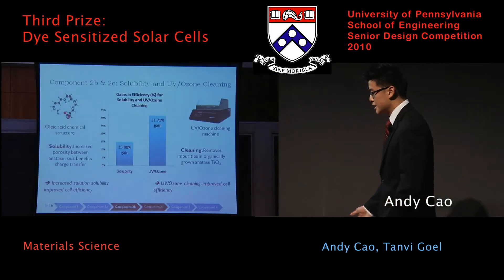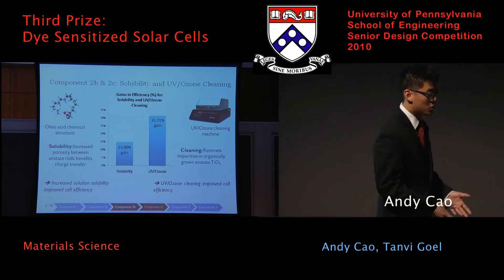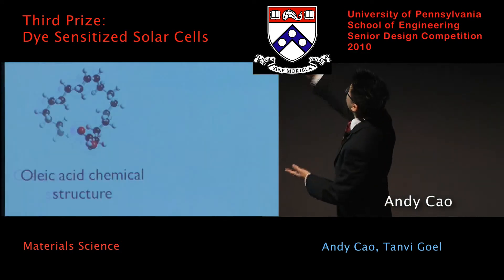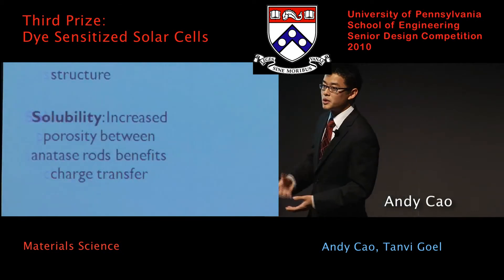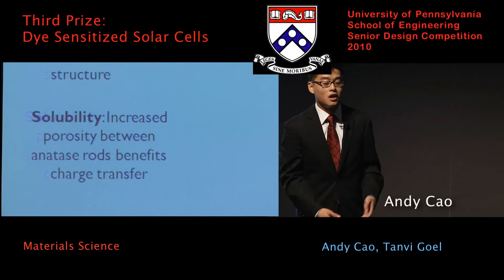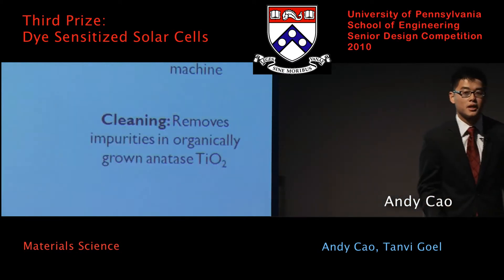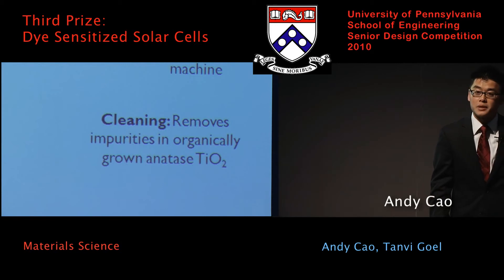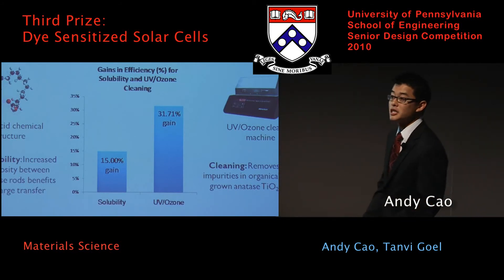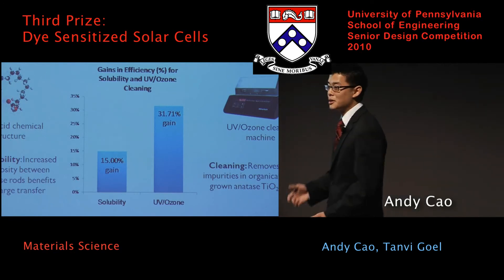After improving the anatase, we also looked at improving how we fabricate it to improve the cell. Because anatase is grown in an organic solution, a lot of oleic acid is a byproduct of the synthesis, which attaches onto the anatase. We feel that the amount of oleic acid could possibly affect the porosity of the anatase, which could increase the contact surface area. We also applied a UV-Ozone cleaning treatment to remove impurities from the organic synthesis process. By increasing the solubility — increasing the amount of oleic acid on the anatase — we improved cell efficiency by 15%. By applying UV-Ozone treatment, we improved cell efficiency by 32%.